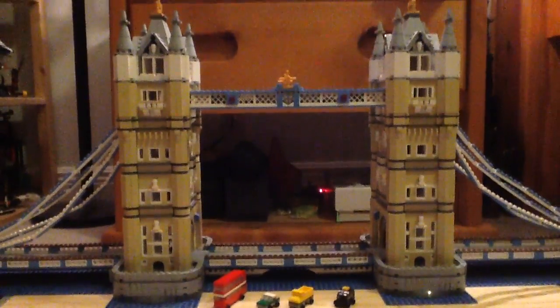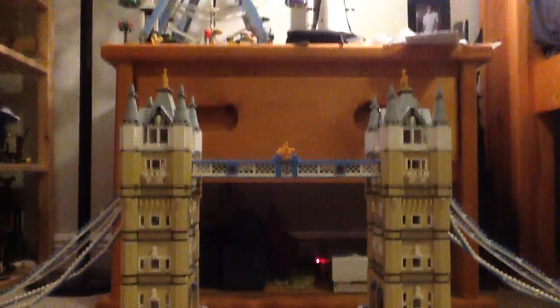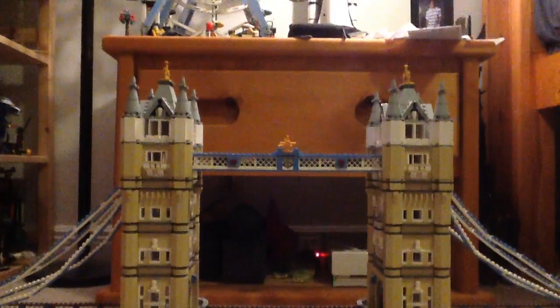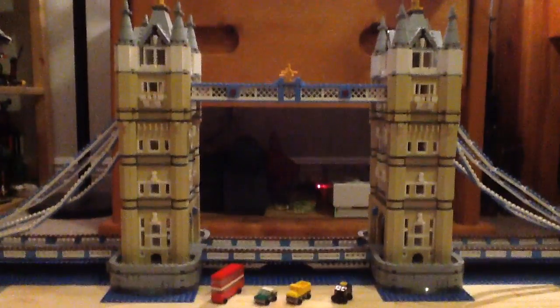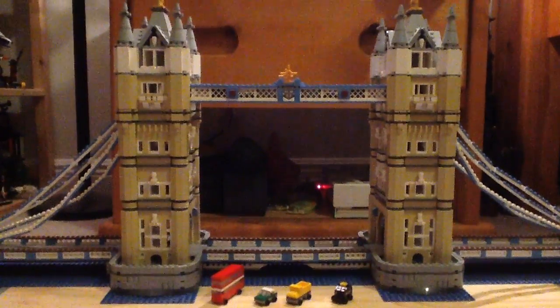Without further ado, let's review this set. This set is one of my favorites in my collection, and this review is also to commemorate the release of Big Ben, which is the next building set coming. I'll be trying to pick that up very soon and reviewing it for you guys.